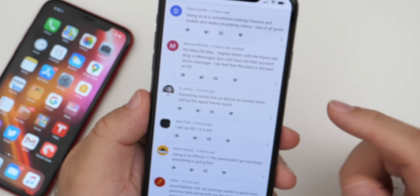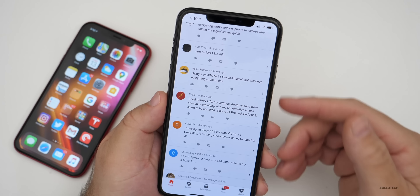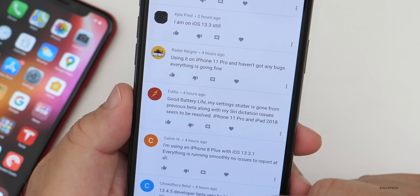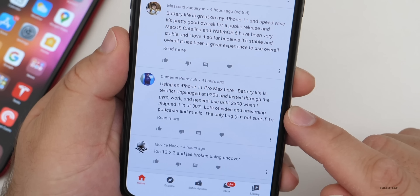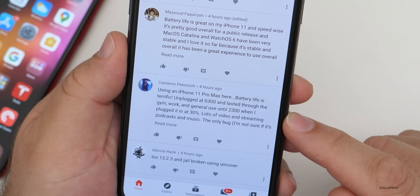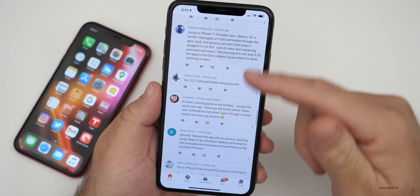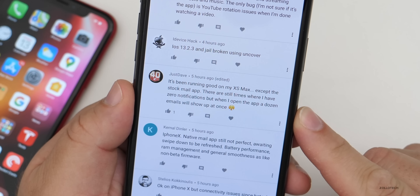One comment noted that when calling, the signal drops quickly — there wasn't a complaint about LTE or Wi-Fi specifically, so call quality could be fine. Another said: 'Great battery life, my settings stutter is gone from the previous beta and my Siri dictation issue seems to be resolved.' Someone on iPhone 11 Pro and iPad 2018 said very bad battery life on the iPhone 11, but the next two comments say great battery life. One person on iPhone 11 Pro Max said battery life is terrific — unplugged at 3am and lasted through the gym, work, and general use until 11pm, plugging in at 30% with lots of video, streaming, podcasts, and music. Another on the 10S Max noted the stock mail app still has times when they have zero notifications but when they open the app, a dozen emails show up at once.